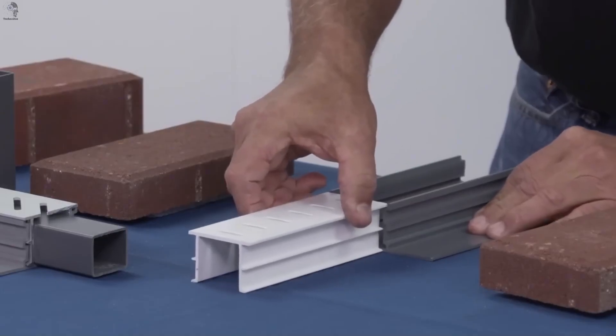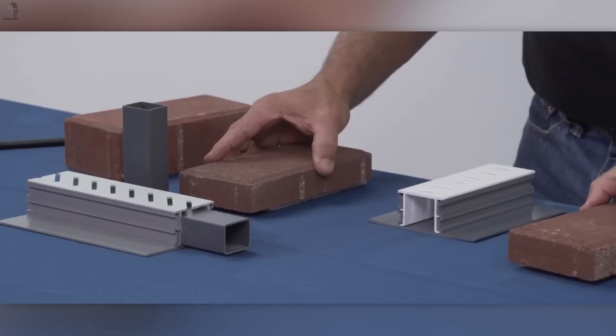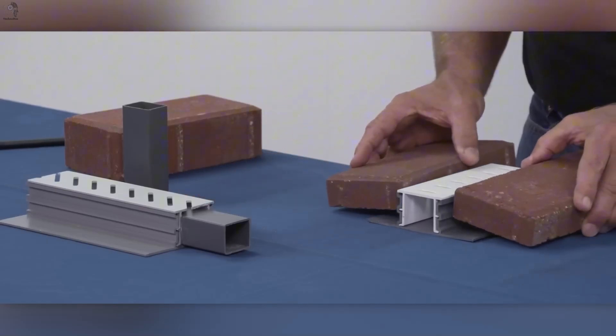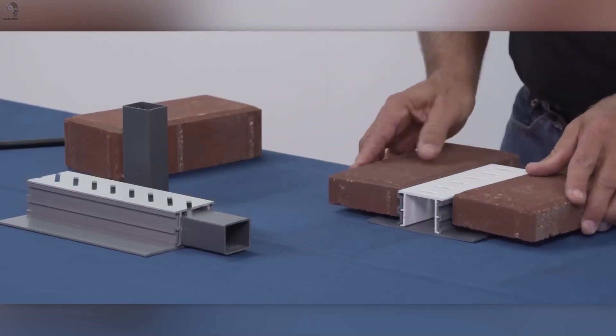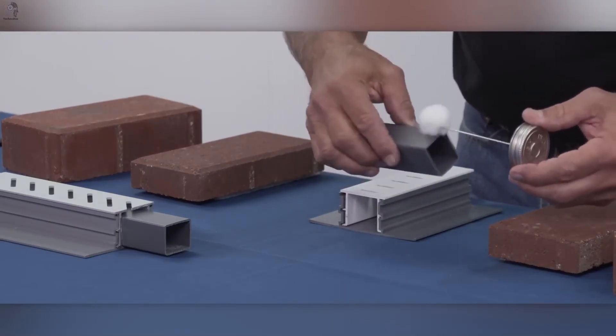Brick or stone, thick or thin, the system adapts without guesswork. Even curved layouts are easy, with ready-made 45 and 90 degree turns. And thanks to a wide base, everything stays stable — even on sand.